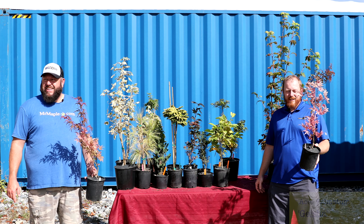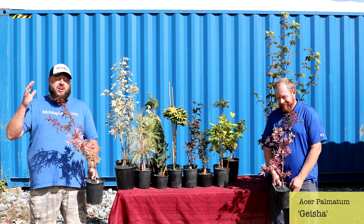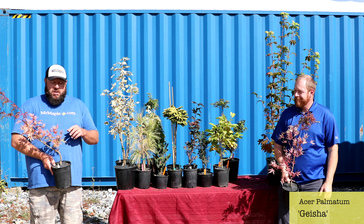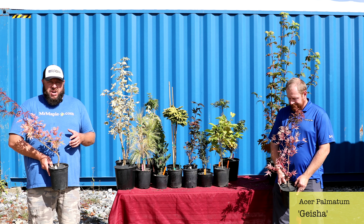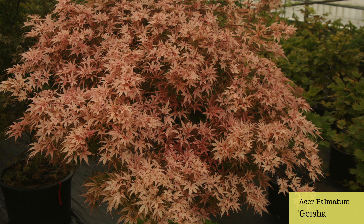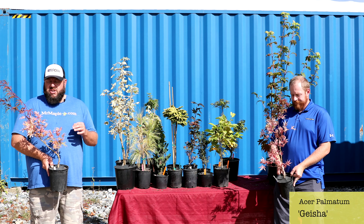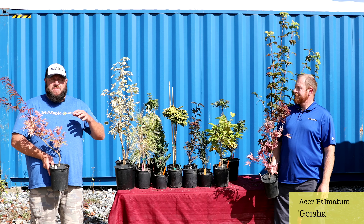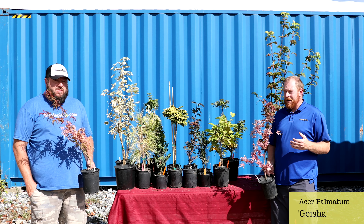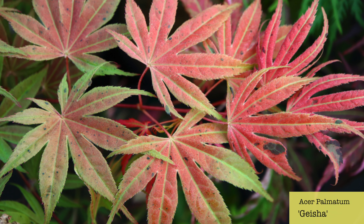Next up we've got some one-gallons of Acer palmatum 'Geisha.' We bring Geisha Going Wild a lot, but this is the OG original Acer palmatum 'Geisha.' This one is a soft pink — one of the most bright pink trees in the entire nursery industry. Also a completely different shape from Geisha Going Wild — more of a small ball-like shape, four to five feet tall, four to five feet wide. Give this one some late-day shade; it doesn't want full sun, especially in hotter zones. Works zones five through nine. I fell in love with this plant when we first visited Buchholz Nursery.